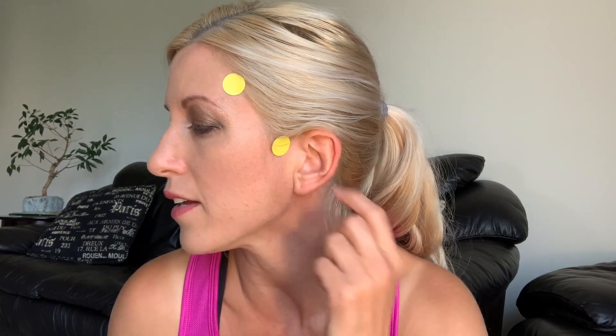Sometimes you will see people palpating the temporal pulse up here — this is the anterior branch of the temporal artery, so you can feel it in this location as well, though it's not quite as strong. And that is the temporal pulse point.